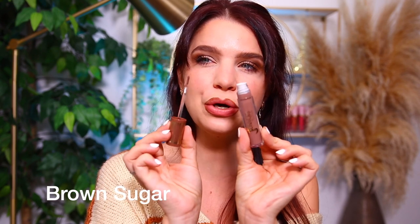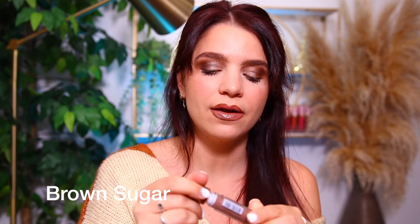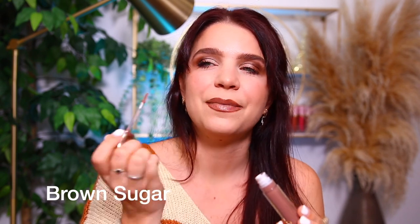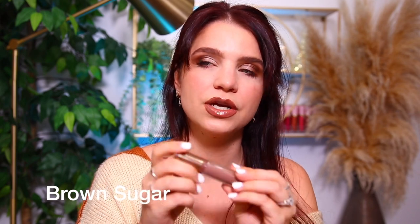Then we have the shade Brown Sugar up next. I love shades like this that are a cool tone color — I feel like they look really flattering on a lot of people. I really love lips like this because I feel like they look really good on a lot of different people in general, and both in spring and winter. I love these cool tone gloss colors. I think this one is really pretty.